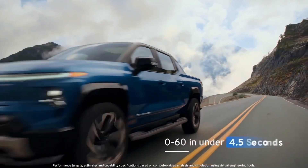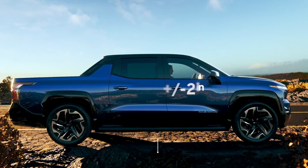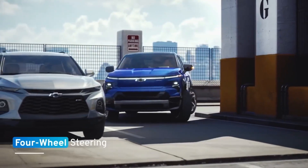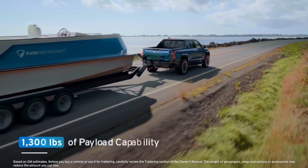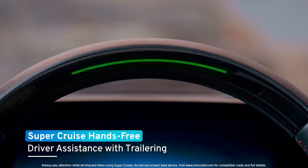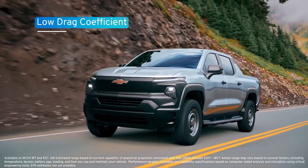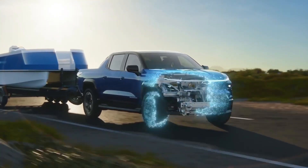Let me talk about the highlights that I think really make this truck shine. They built it from the ground up — they didn't just slap their Silverado body onto their Ultium skateboard battery pack. What they did was build from the ground up, first principles, and that's what you need to do with these electric cars and trucks if you really want to make the most out of this new era in vehicles. Electric vehicles and ICE are such different builds, and you really do get the benefits when you start from scratch.